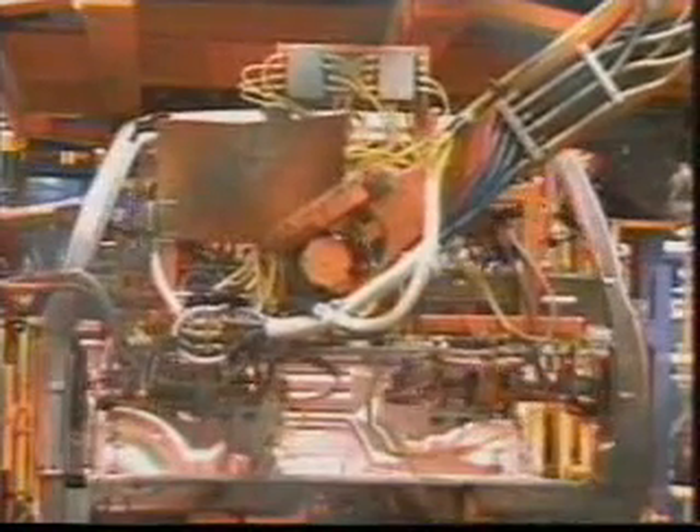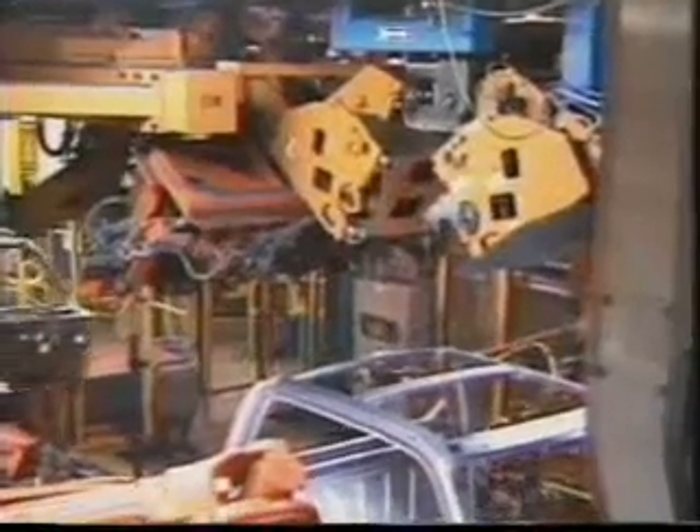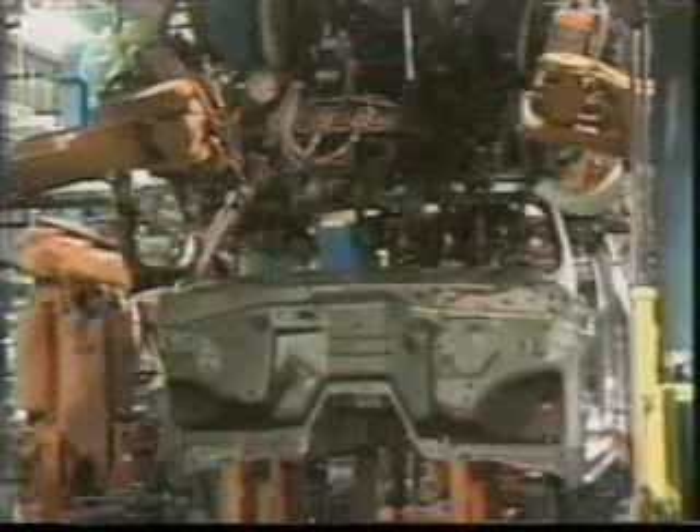The inner shell of the truck cab is called the bird cage. At this station, the rear cross member is being attached. It's at the multi-welder where we really can see the robots in action — each robot has a specific job to do in a specific sequence. By the time the body is assembled, it will have approximately 2,400 precision welds.